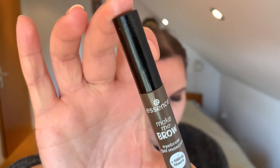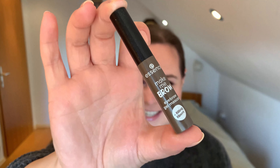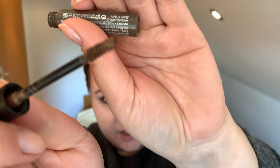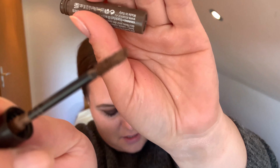Now one of my favorite cheap eyebrow products I use on a regular basis — this is from Essence. It is the Make Me Brow Gel Eyebrow Mascara, and it actually has filling fibers inside. If you look at the wand, you can see there are fibers on it, which helps to fill in the eyebrows. Are there better eyebrow gels out there? Yes, I'm not gonna lie. But for the price, I think it's very good.